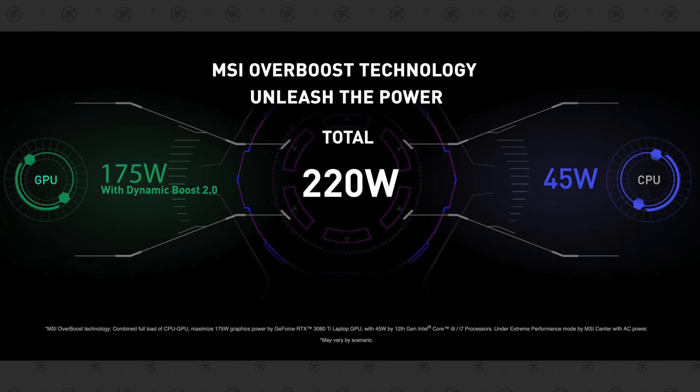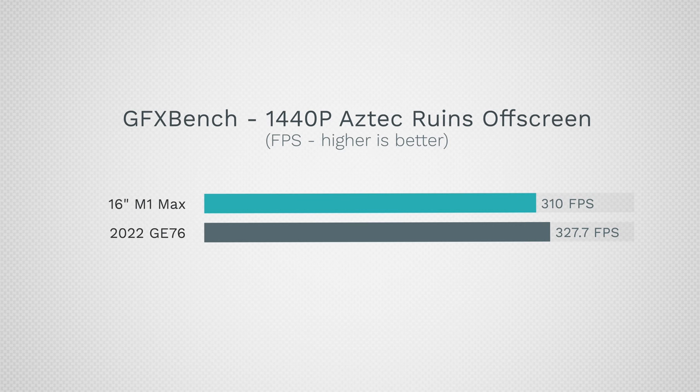Now let's talk about the GPU. The RTX 3080 Ti packed into this system can use up to 175 watts of power, compared to the M1 Max's 32 GPU cores using up to 46 watts peak — a huge difference in wattage. Using the cross-platform GFXBench, the 3080 Ti hits 327.7 FPS in Aztec Ruins 1440p off-screen compared to 310 FPS — not a massive difference given the wattage gap. GFXBench is optimized for Apple Silicon and Metal, making it the fairest comparison, though for gaming the MSI wins since very few games run well on Apple Silicon.